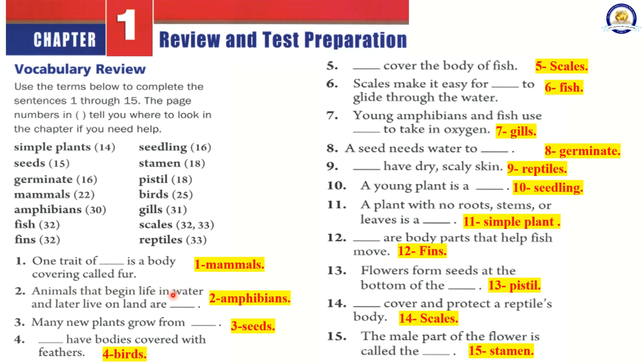Scales cover the body of fish. Scales make it easy for fish to glide through the water. Young amphibians and fish use gills to take in oxygen. A seed needs water to germinate. Reptiles have dry, scaly skin. A young plant is a seedling. A plant with no roots, stems, or leaves is a simple plant. Fins are body parts that help fish move. Flowers form seeds at the bottom of the pistil. Scales cover and protect a reptile's body. The male part of the flower is called the stamen.